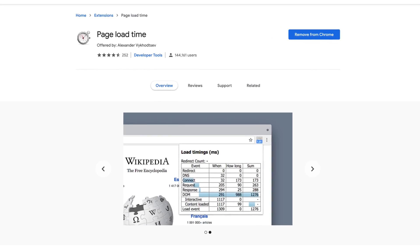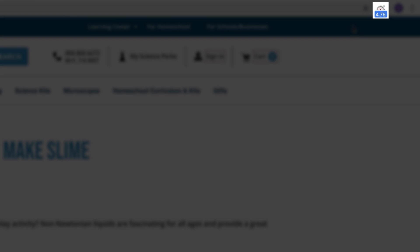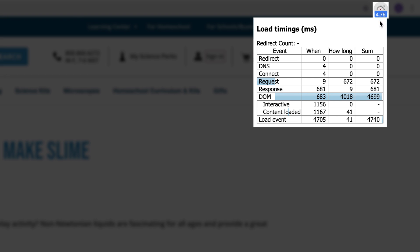If you want to see the actual time it takes for a page to load, there's a neat extension called Page Load Time. Just visit a page and it'll show you in the extensions bar how long it took to load. Click the icon and you'll see a breakdown of where that time was spent.